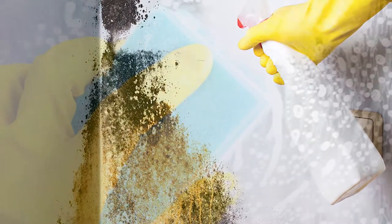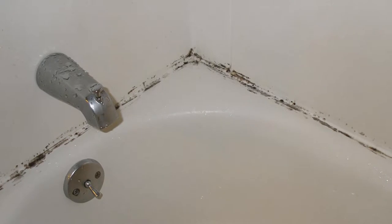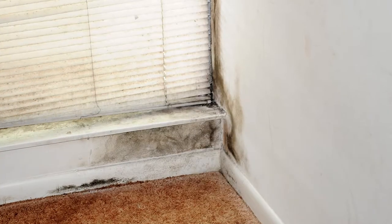Remove mold by using a 10% bleach to water solution to clean the areas and kill the mold. Submit work orders for repairs and be specific to include mold in the work order.